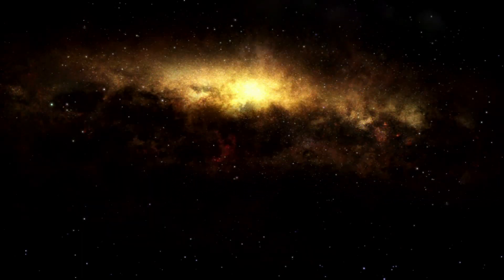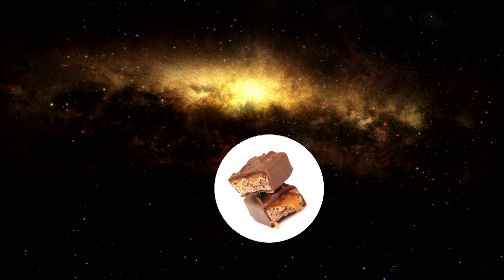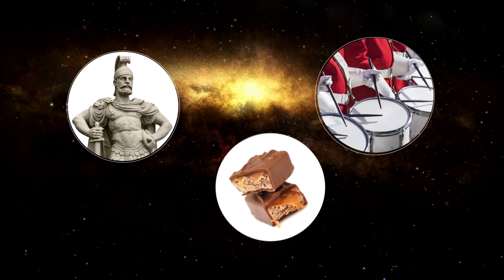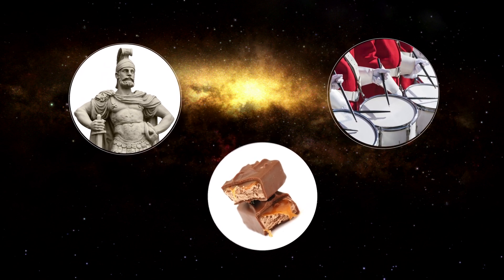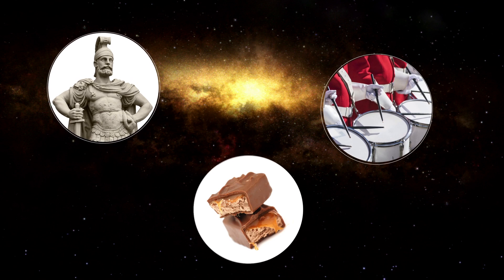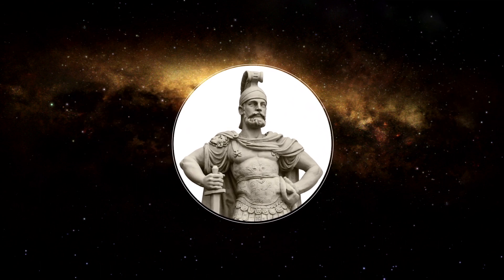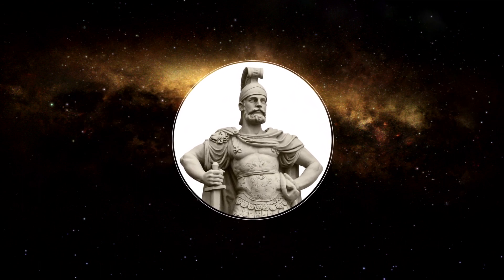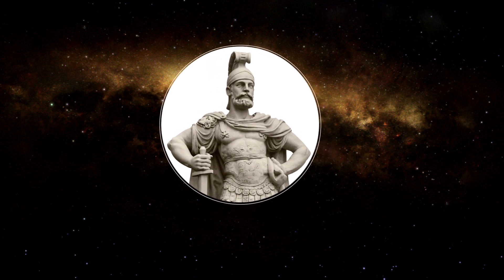I've got another guessing game for you. Do you know how the planet Mars got its name? Was it named after the tasty chocolate bar? After a Roman god of war? Or jolly Mars music? I'd love some chocolate, but I don't think that's the right answer. Because of its blood red color, planet Mars was named after Mars, the strong Roman god of war.